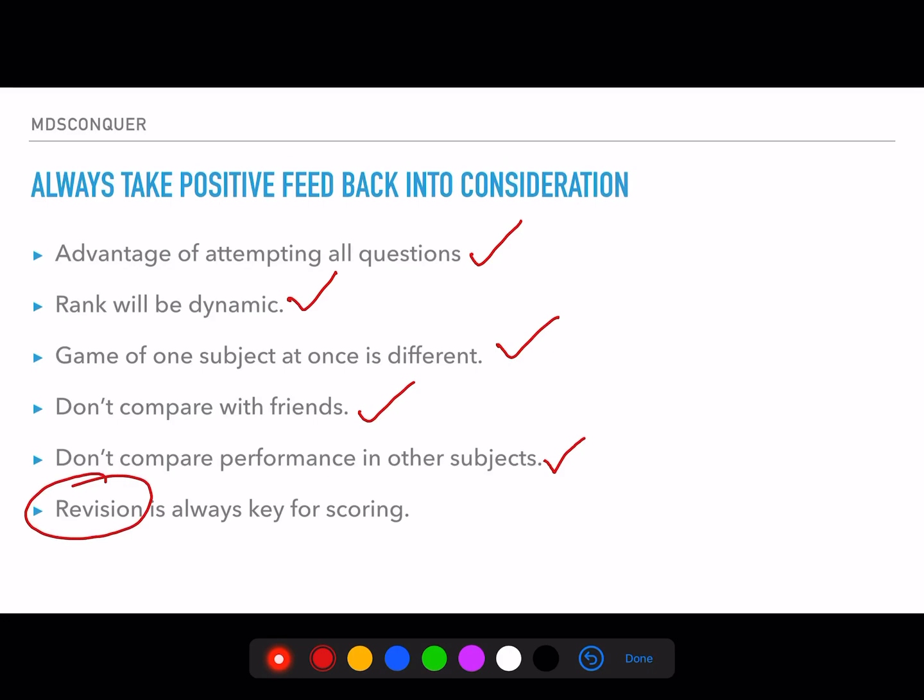Revision is always the key to scoring. If your scores are not up to mark, the first thing to examine is whether your revision is proper — did you complete the syllabus in the first round and then do a proper second round of revision before the exam? Around 90% of cases where students underperform fall into these two categories: either the syllabus isn't complete or the revision isn't done. If both are done, crossing a score of 300 on this paper is very easy.